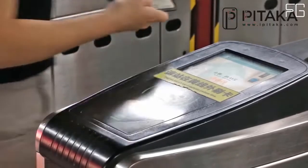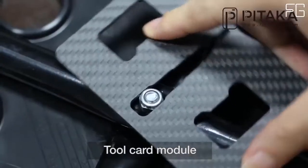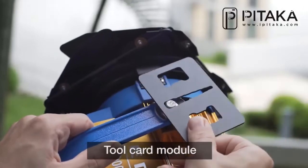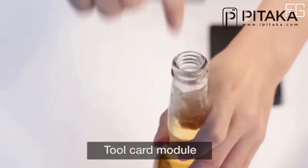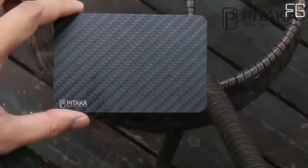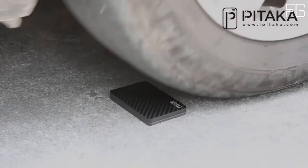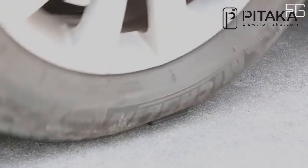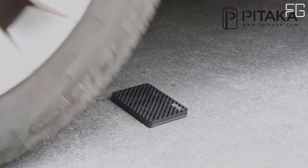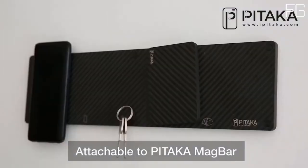Simply flick open the carbon fiber wallet with a single hand and slide out the card. Customize this modular wallet with extra layers whenever you need them — add and remove modules such as the box layer to store keys and SIM cards, or the money clip to hold your cash. Compact, lightweight and durable, crafted with carbon fiber and weighing a little over 50 grams, the MagEasy Wallet is extremely lightweight but also long-lasting.